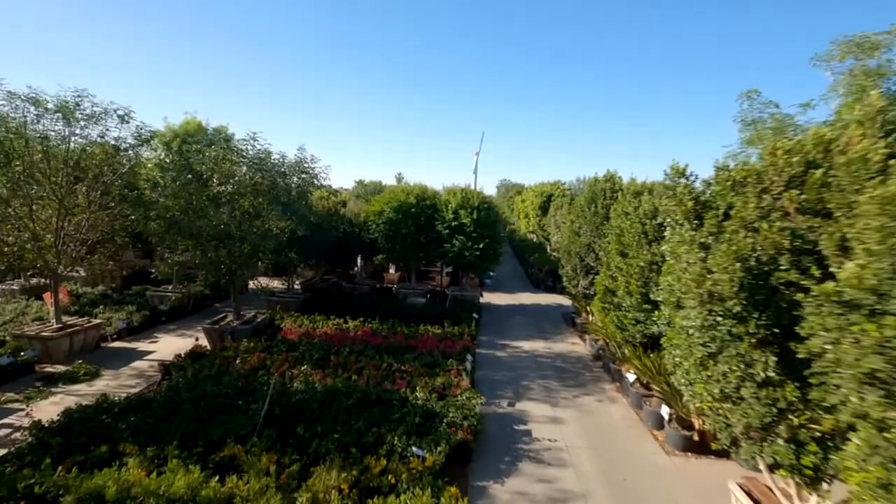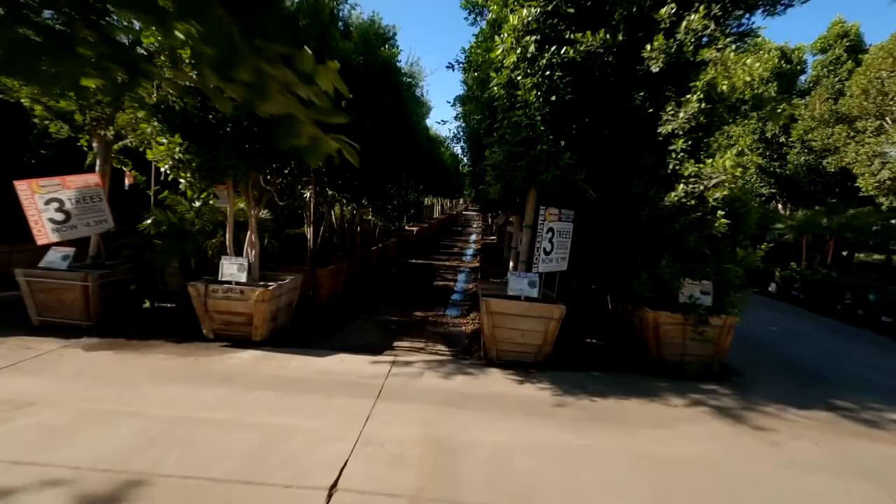And once that happens, there's nothing that's going to give your plant better longevity in life than doing everything right from the beginning.